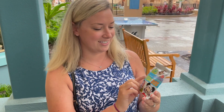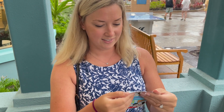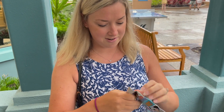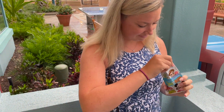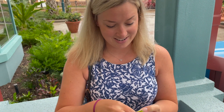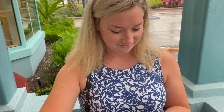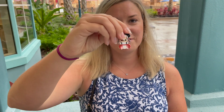We are going to open up my pins I just got. There are four in here. I'm really nervous. I really want Beauty and the Beast, but I did not get Beauty and the Beast. I got Teacup, Peter Pan, Woody, and Spaceship Mickey.